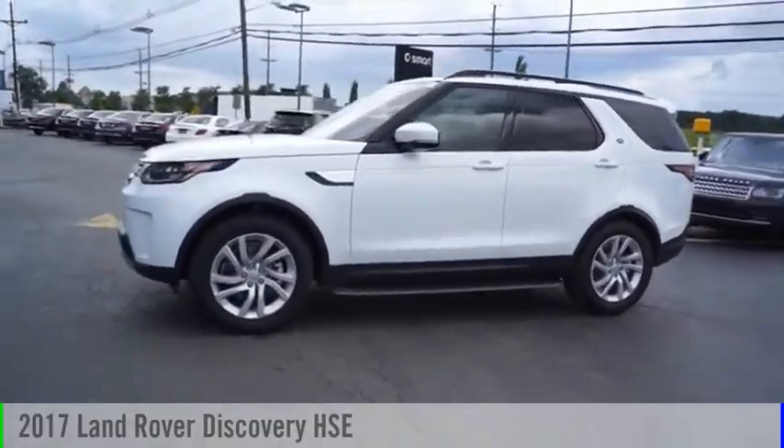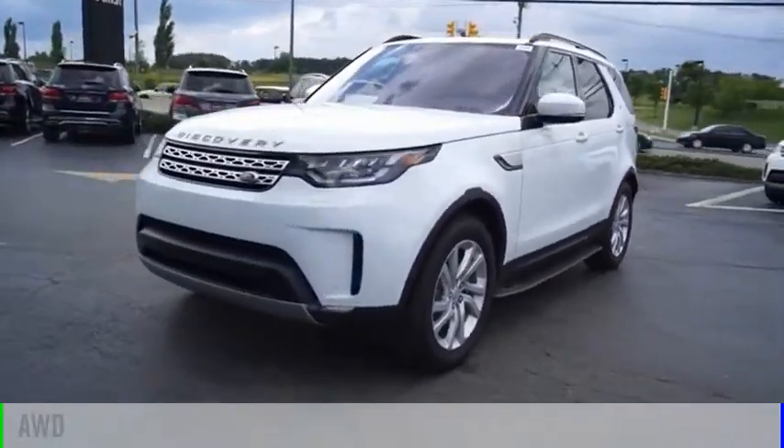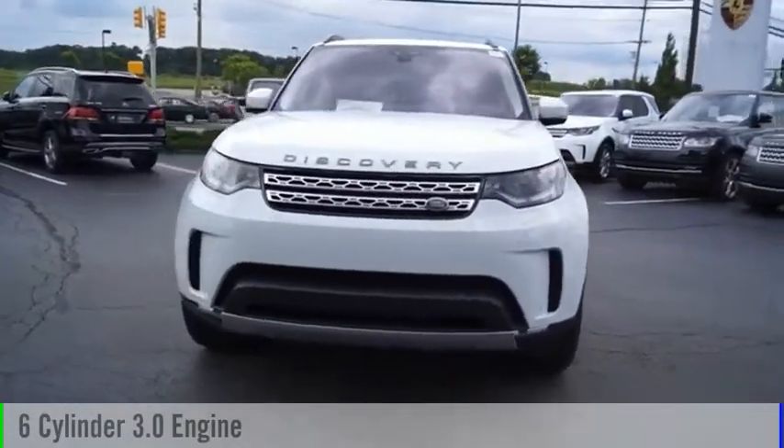Take a ride in the 2017 Discovery 2. This vehicle is powered by an all-wheel drive, six-cylinder, 3.0-liter engine.